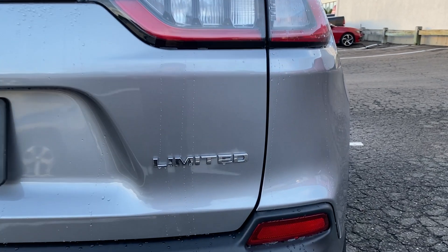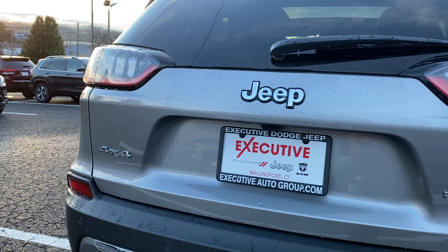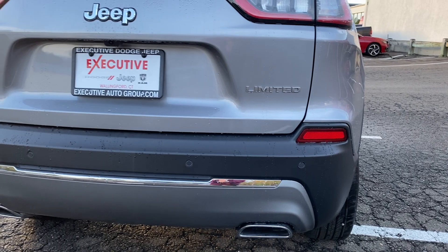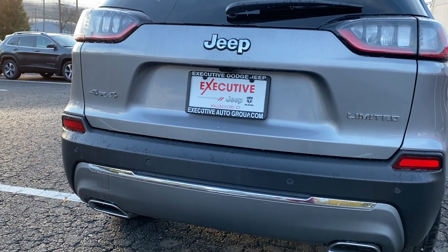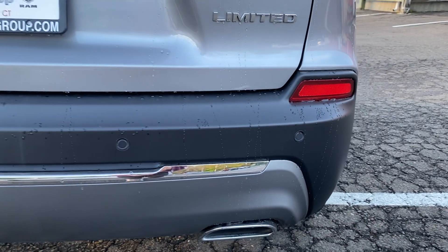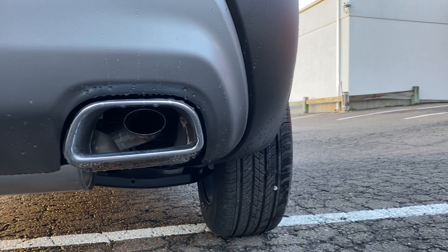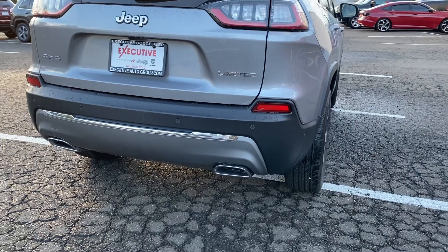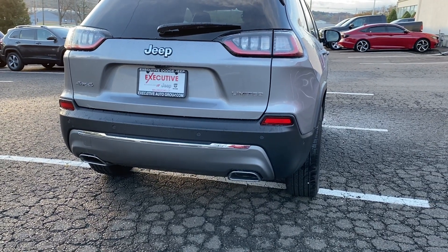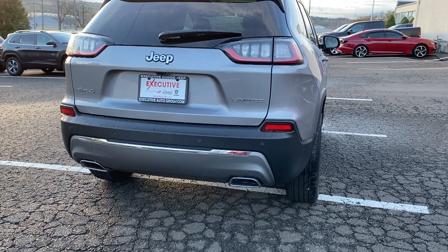There's a Limited badge right there and all the way to the left there's going to be a four-by-four badge. In the bottom you'll have some reflectors, and the back bumper is finished in flat black with some sensors on it and a chrome piece in the back. There are dual exhaust tips with dual exhaust pipes, though the exhaust pipes are not connected to the tips — but I think Jeep did a great job making them look connected.